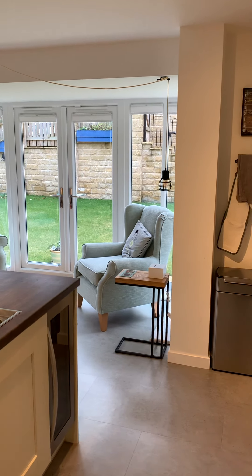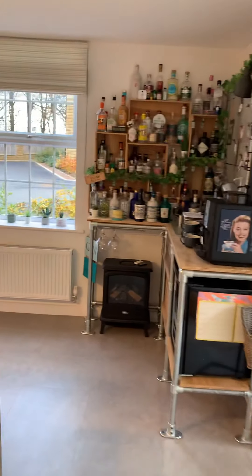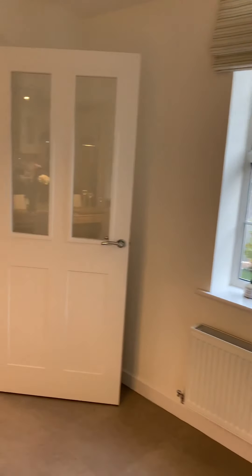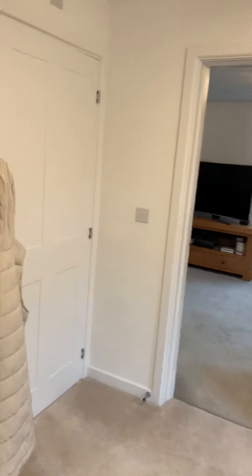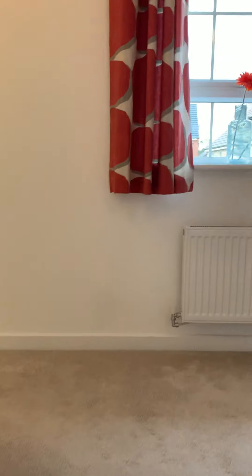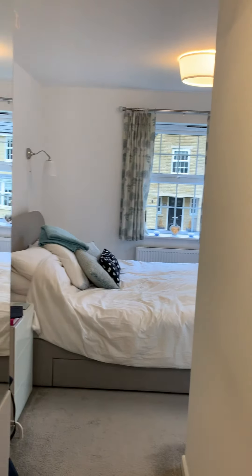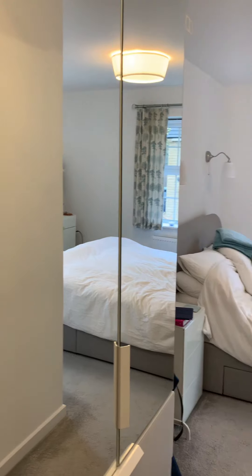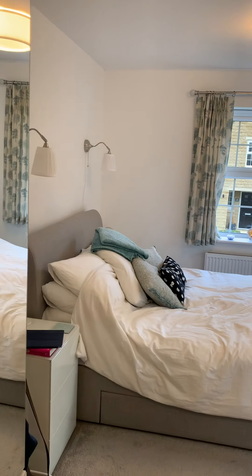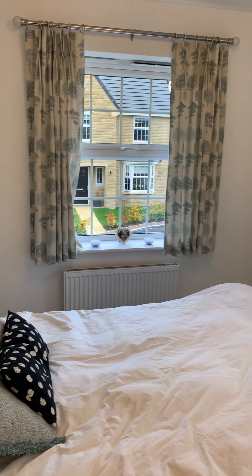Especially having those doors out onto the garden. Coming back round and up the stairs, you've got four bedrooms — one with an ensuite — and the house bathroom up here. Starting to the left, you've got the main bedroom. Coming all the way down the left-hand side, there's plenty of space for wardrobes. It's a nice big double room with dual aspect windows.